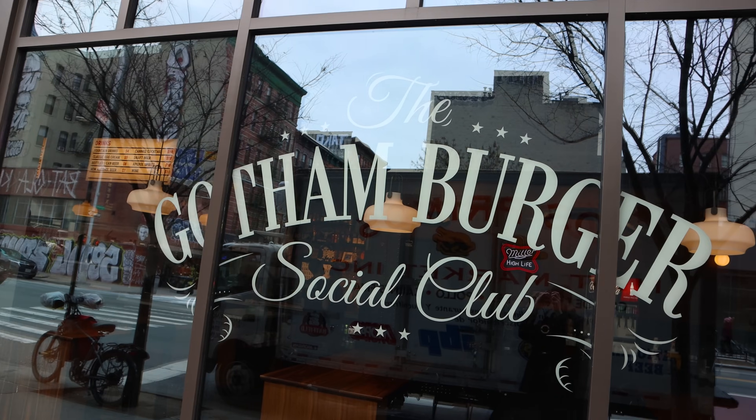I went to Gotham Burger Social Club. Now it's not exactly new per se, because the concept has existed as a pop-up for a little bit now. However, it has finally opened a brick and mortar establishment on the Lower East Side.